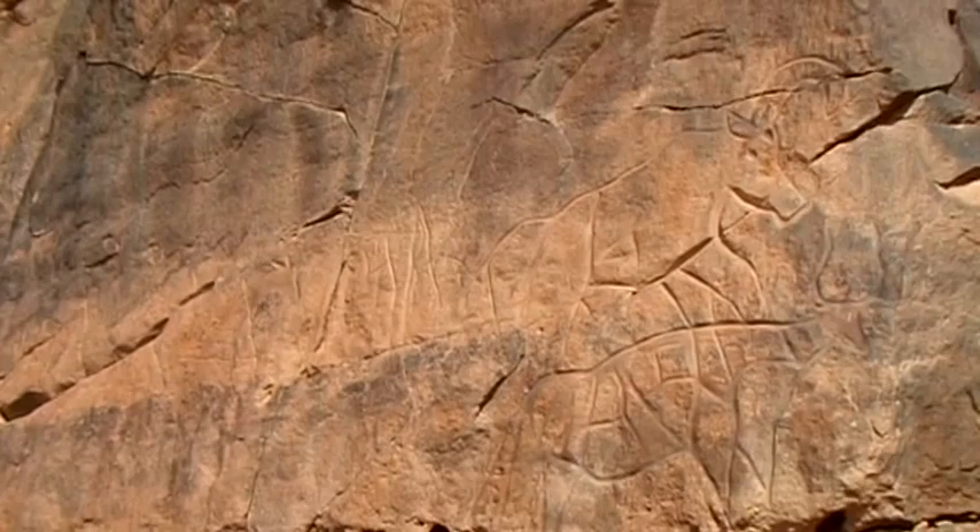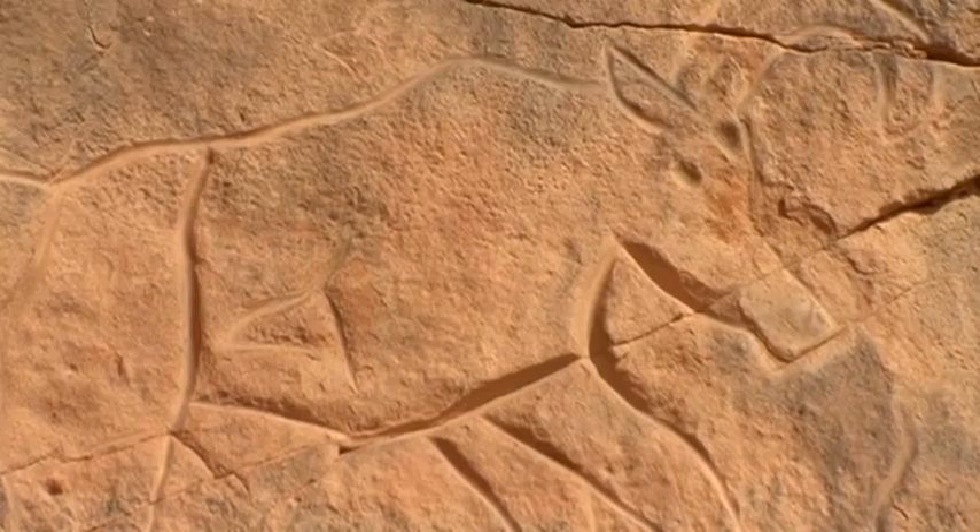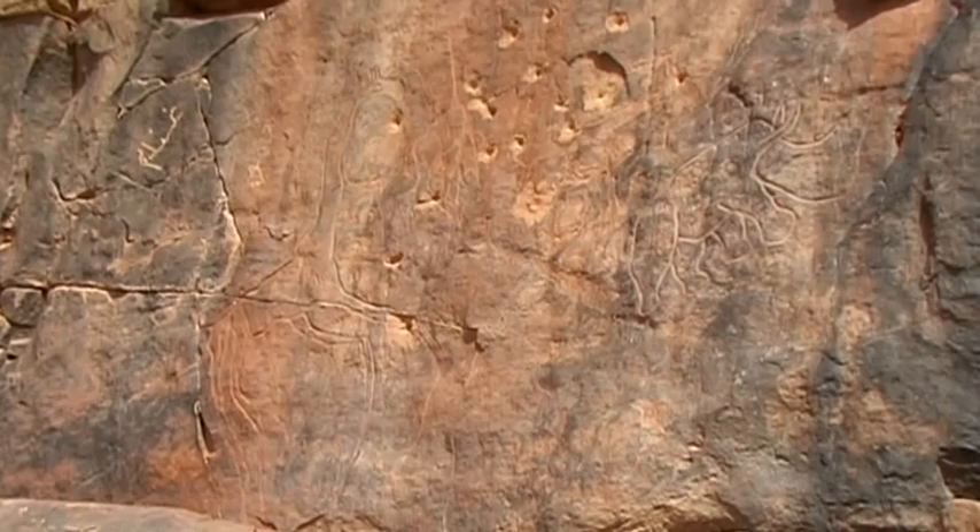In addition to buffalo, other famous and colorful members of the African landscape have been immortalized on the rock walls. The rhinoceros lived thousands of years ago in the then fertile and humid region of Markandush.